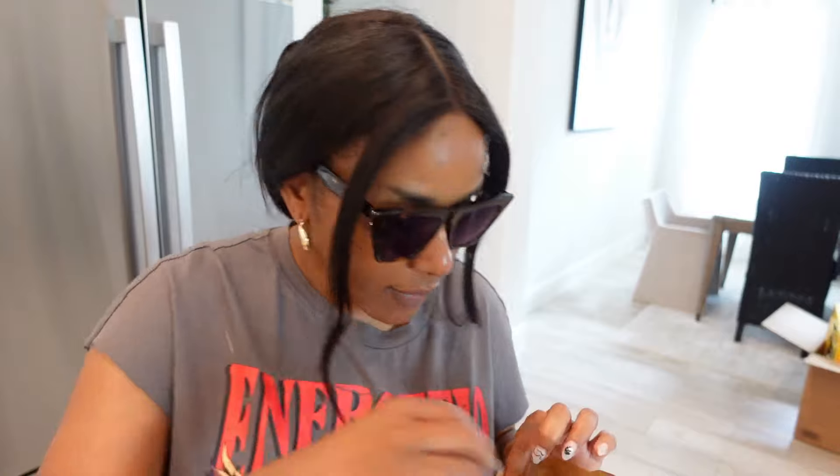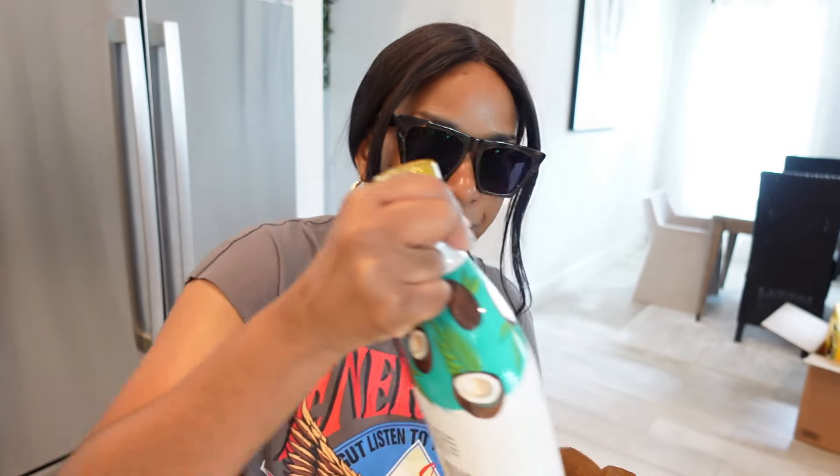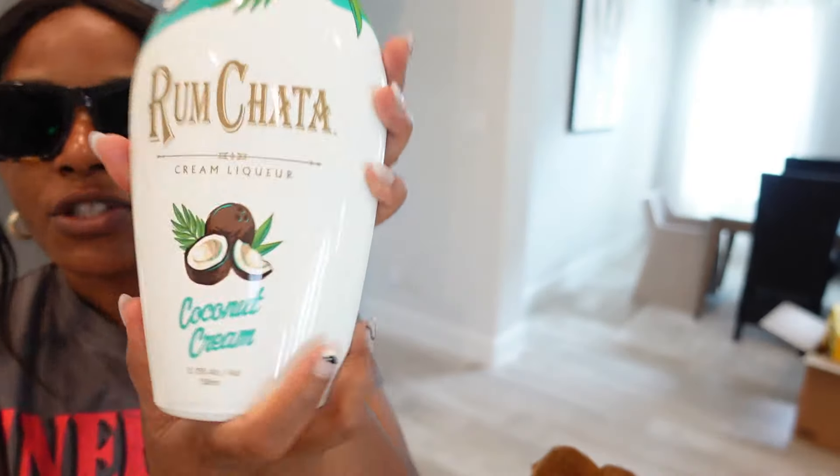I had never had it, so I was asking my partner if he had before and he hadn't either. So I was like, okay, I want to go look for some moonshine. As I'm walking down the aisle in the liquor store, they always have the seasonal Rum Chatas — we have the pumpkin spice one, the peppermint one — and they had a coconut one! So I picked it up before I could even get to the moonshine.